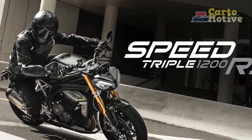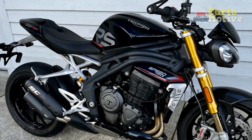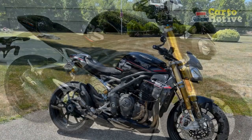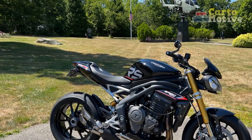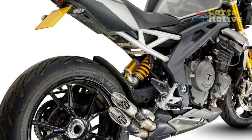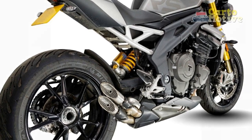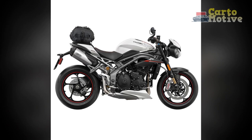But for those who crave the perfect amalgamation of power, style, and cutting-edge technology, the Triumph Speed Triple RS delivers an unmatched riding experience that is worth every penny. In the end, the Speed Triple RS upholds Triumph's legacy as a purveyor of excellence, and for those fortunate enough to own one, it becomes more than just a motorcycle — it transforms into a soul-stirring companion on every journey, turning each ride into a celebration of two-wheel artistry.